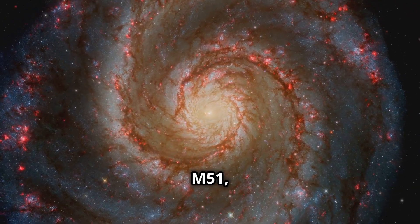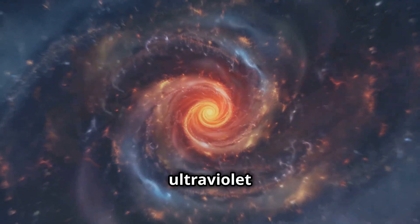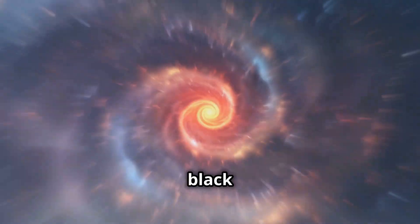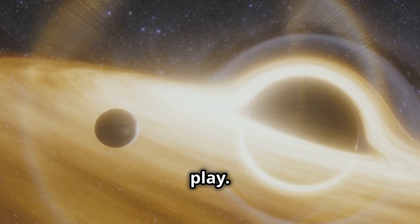Next, listen to M51, also known as the Whirlpool Galaxy. The ultraviolet sonification from this galaxy's black hole offers a fast-paced, almost choppy beat, signifying the powerful forces at play.